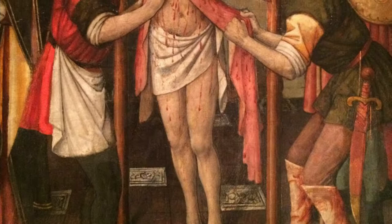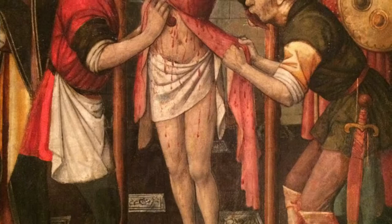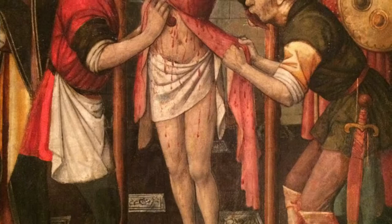The story behind St. Bartholomew Flayed goes as follows. St. Bartholomew was one of the 12 apostles of Jesus Christ. After the ascension, it's said that the saint traveled to the east and then on to greater Armenia.